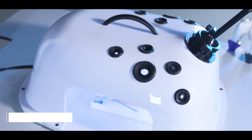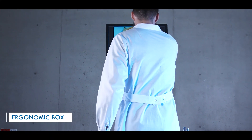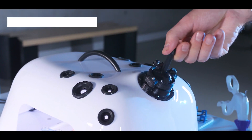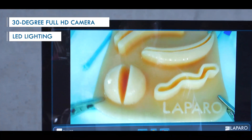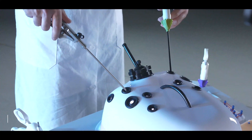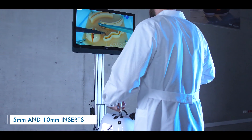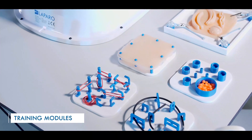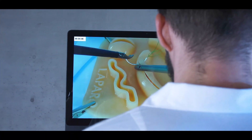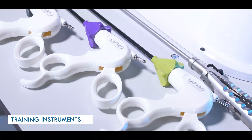The trainer has an ergonomic box designed in cooperation with a group of practicing surgeons. Inside we find a 30-degree full HD camera with position blocking functionality and LED lighting. We have many properly placed 5mm and 10mm instrument inserts. Different modules allow the training of both basic and advanced surgical skills. The simulator includes a variety of laparoscopic instruments.